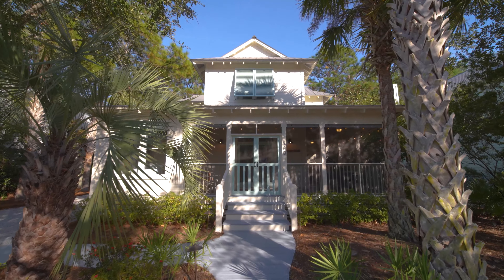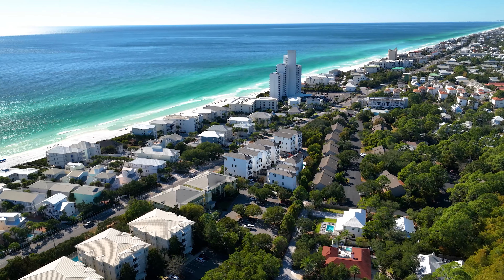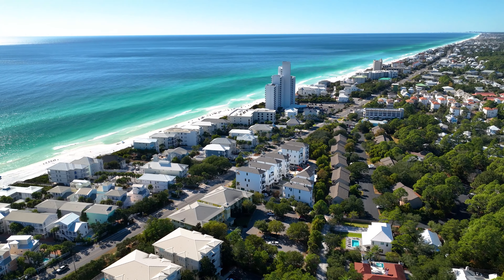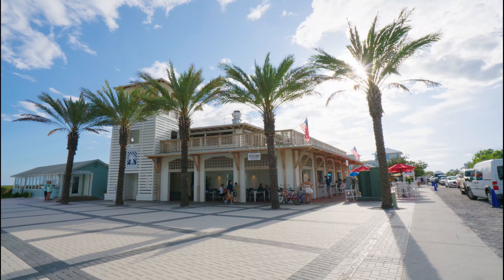Welcome to 180 Cullman Avenue in the Grove by the Sea, a highly sought after and quiet community in beautiful Seagrove Beach, positioned just a short distance from Watercolor and Seaside, the heartbeat of 30A's coastal lifestyle.